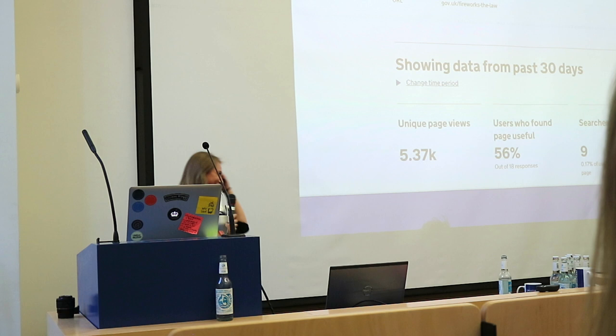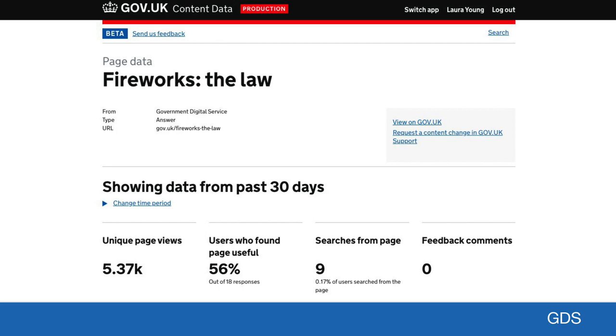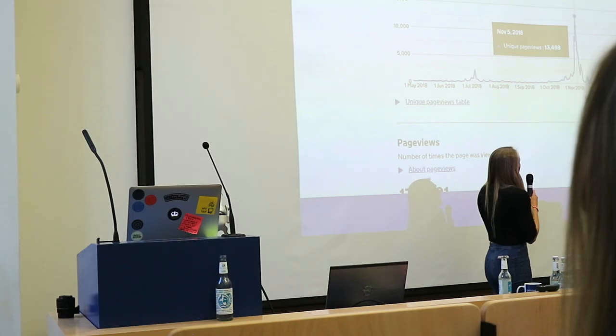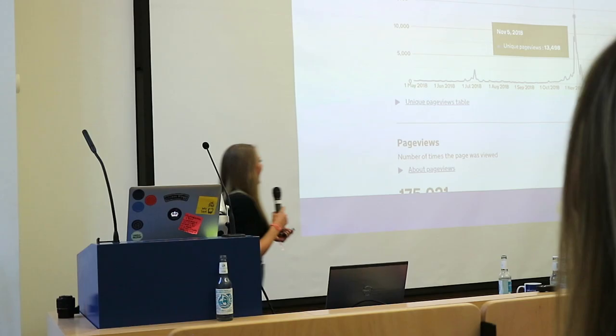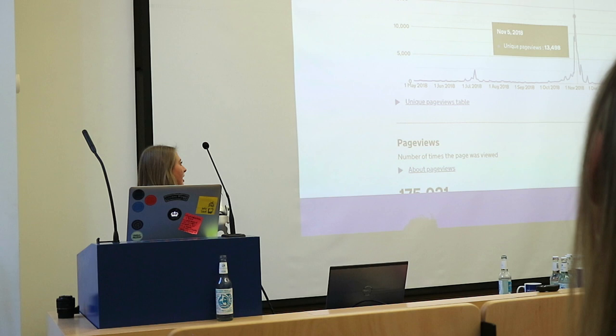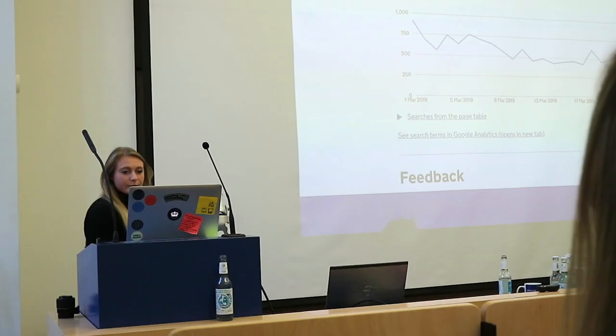So if you click on the piece of content you want — let's pretend you clicked on 'fireworks and the law' — you can get some high-level metrics: page views, users who found the page useful. And you can see page views over time. For fireworks and the law, obviously around Bonfire Night in England you've got a massive spike, but there are also random spikes on January 1st and March 1st. This is really important for content designers because if they know when there are peaks for particular content, it can help them manage what to prioritise in their work, and see which pieces of content need to be looked at first.